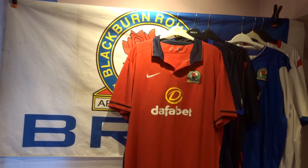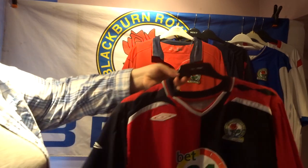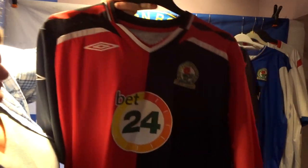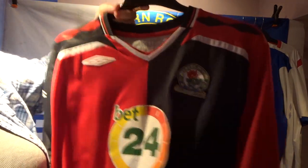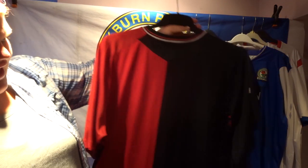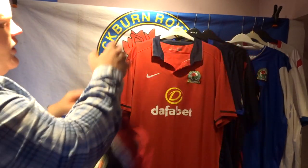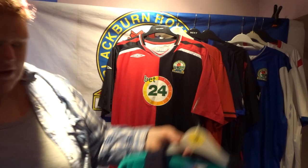One of my all-time favourites is the black and white Bet24 shirt — who still loves this shirt? I absolutely love it. It's a classic blue, black and red stripe design, and in the collar you have the club's official Blackburn Rovers branding. On the back, I actually didn't get anyone's name on this one, which is very unlike me.